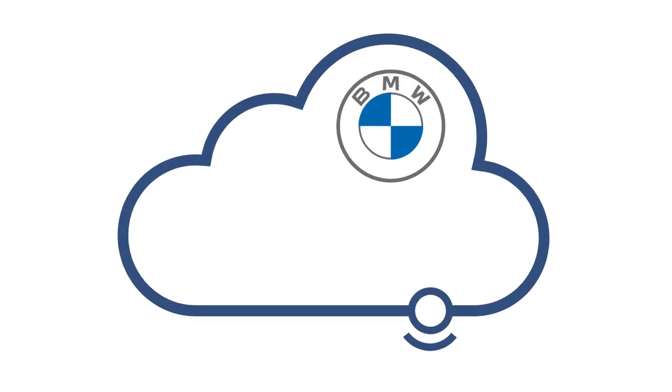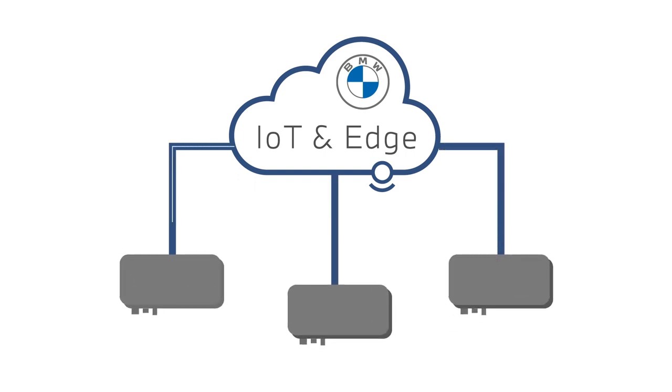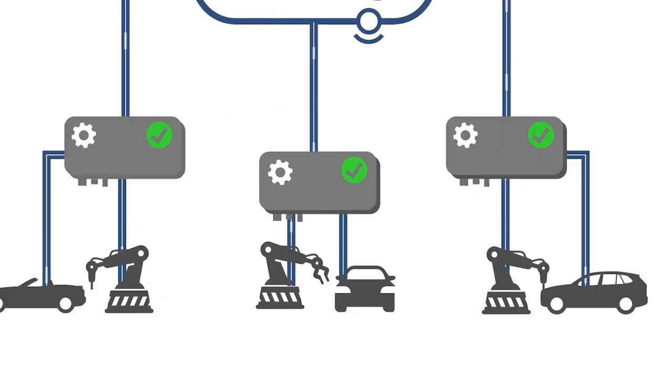We have developed a cloud-based management system: the Edge ecosystem. With it, we can centrally distribute, configure, and administrate any production application worldwide.